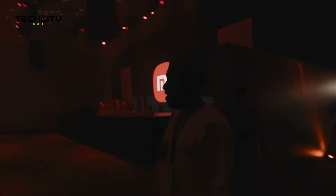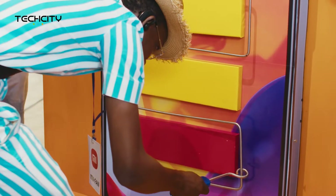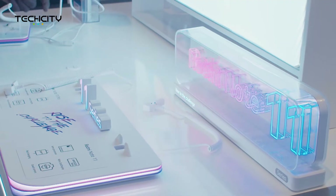Hello world! It's your girl Princess with Tech City NG and we are live at the Echo Hotel and Suites for the official launch of the Redmi Note 11 series. From first impressions to qualities, we are here to give you all the juicy details about this new device in the market. So let's go.